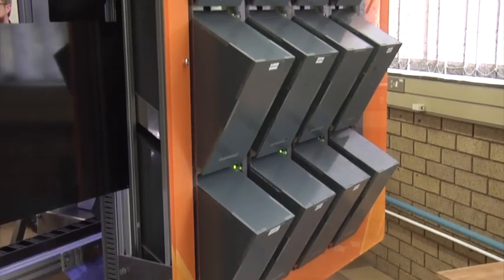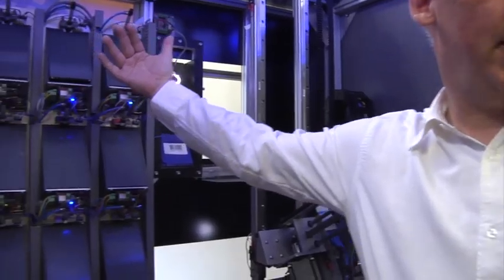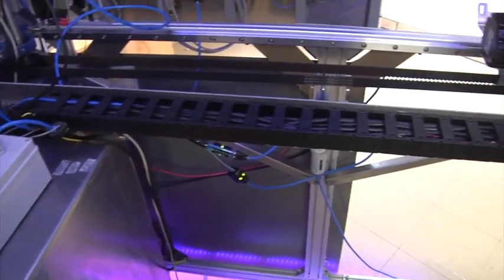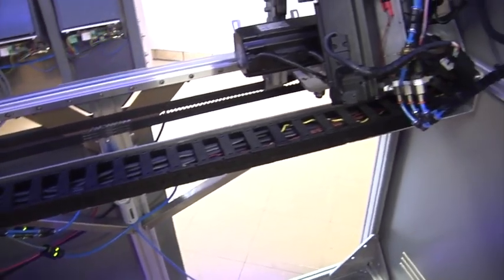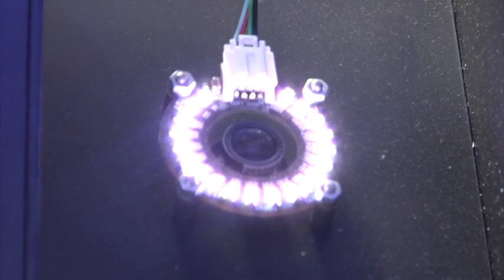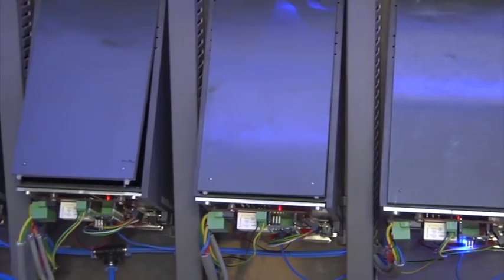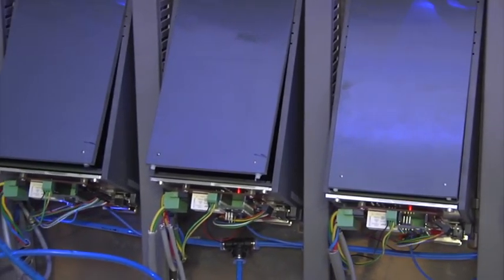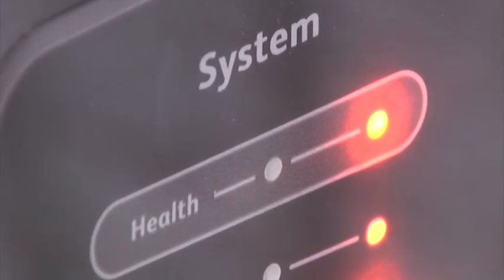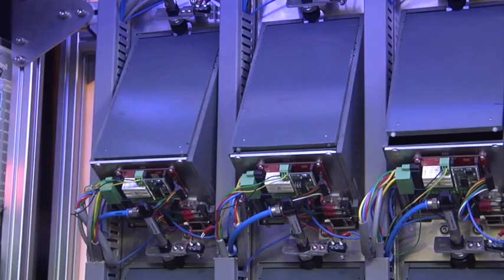The development has been ongoing for about one and a half years. There are other pharmacy automation companies in the world that do this type of thing, but the speciality for South Africa and the African market has been the dispensing of sachets. In the rest of the world, it is not so common to dispense medication in sachets, which are plastic envelopes, so we were asked to help develop a unit for this specific purpose.